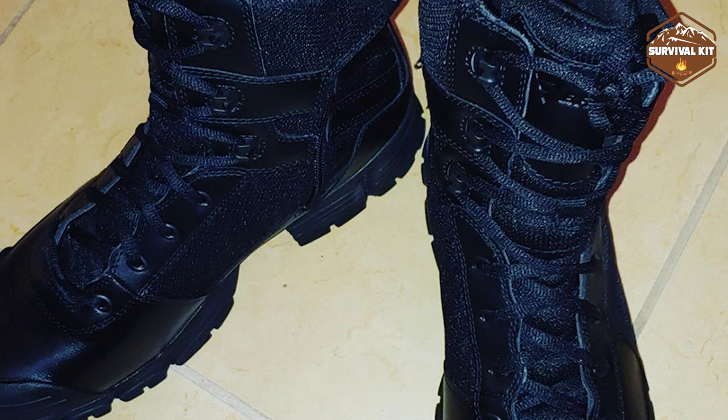As word spread about the product, more work was done to enhance its quality. To this day, people wear these boots, and they are excellent for wearing with a uniform. This is one of the most fashionable and long-lasting boot brands out there. The full-grain leather and high-strength nylon utilized in their production make them more durable and appealing.